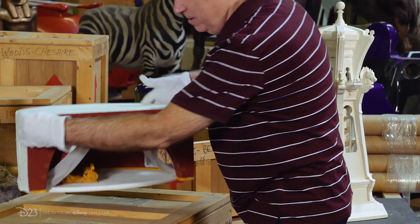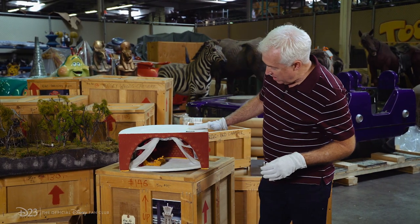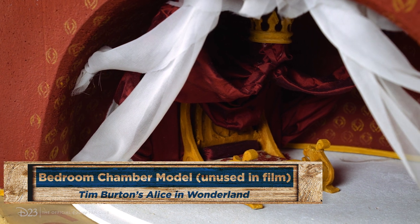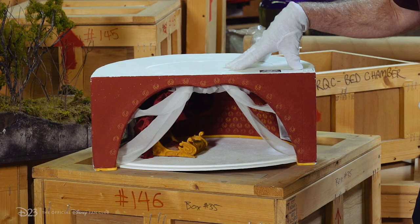These pieces are used during pre-production as models of the sets which you see in the film. This particular one is of the Red Queen's bedroom chamber, was designed by Jeff Frost, and it is a two-fifths to one-inch scale model.